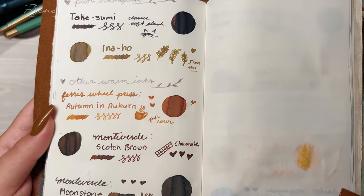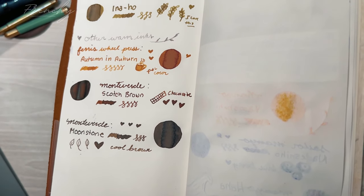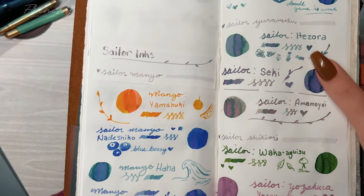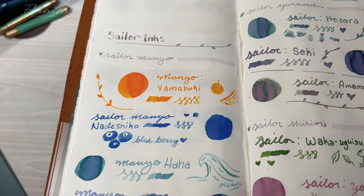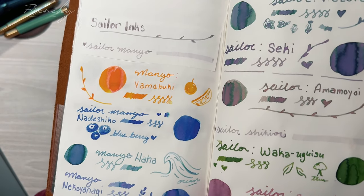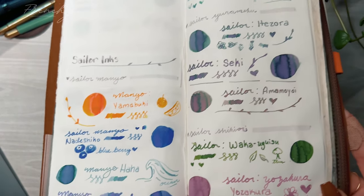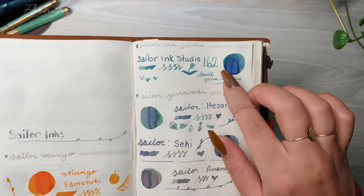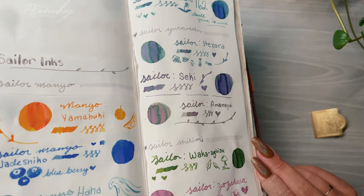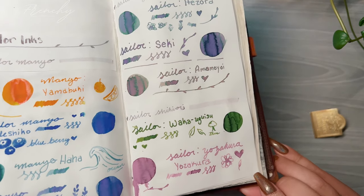None of these really have any sheening — they all shade though, with the exception of Takesumi, which doesn't shade as much, which is expected. The ones that have that lubrication additive are shinier. You can see the Manyo inks have several colors in them. Manyo Ha Ha and Neko Yanagi have a lot of different colors, and I really like the Moonstone — how it goes from a brown to an almost black. Let me know down below which ink is your favorite. For me it has to be Sailor Ink Studio 162 or Ama Moyoi — those are the best chroma shading ones. For the neutrals it has to be either Inaho, Ferris Wheel Press, or Moonstone.